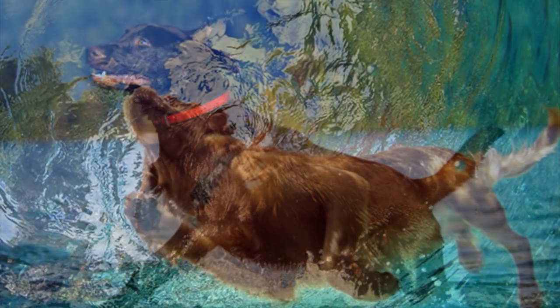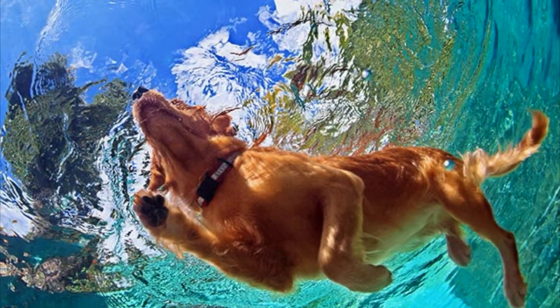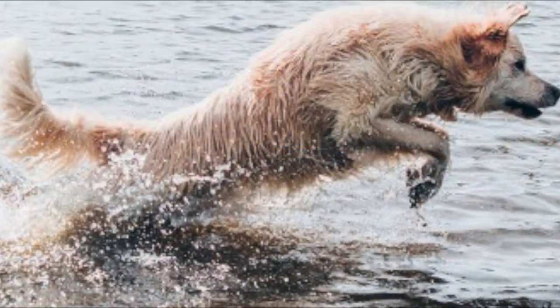Certain breeds are bred for swimming, and they have thick tails that are strong and very flexible, which helps them move easily through the water and make quick turns.